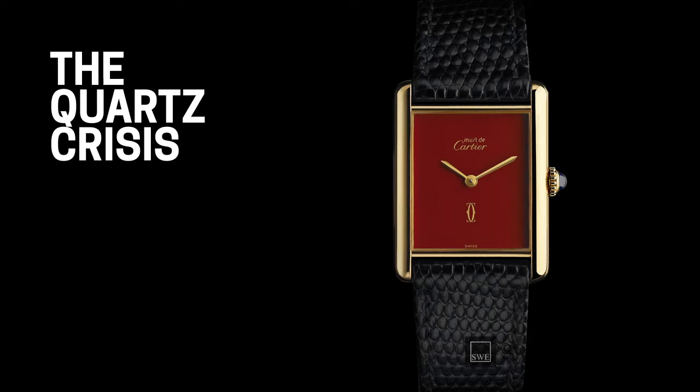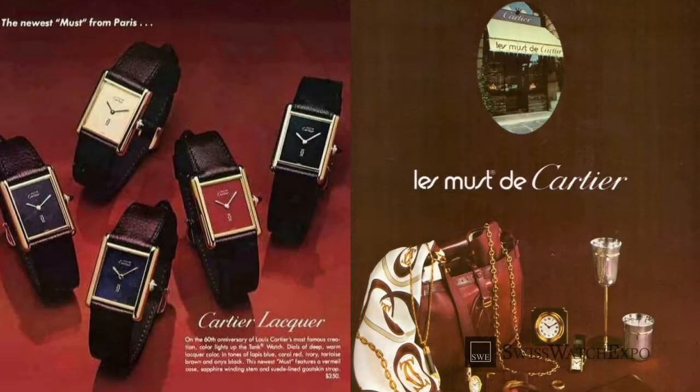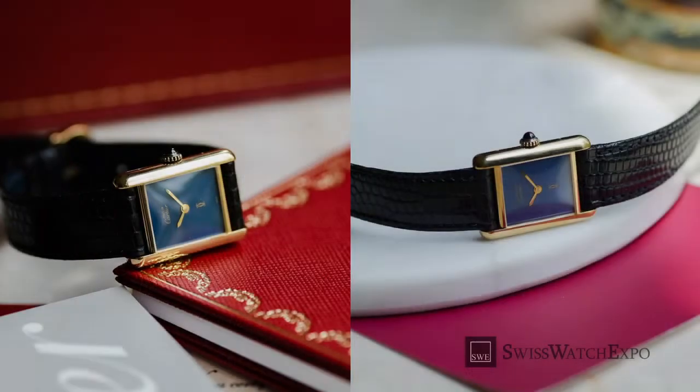Almost every watch brand has a story of how they made it through the quartz crisis. When Japanese companies like Seiko and Citizen began making quartz-powered timepieces, which offered unparalleled accuracy at a fraction of the price, it spelled difficulty for makers of mechanical watches. Much like other brands, Cartier had to change course. Under a new direction, the Les Musques de Cartier line — which is French for 'These Cartiers are a must' — was born. This collection made the Tank more wallet-friendly and appealing to a wider consumer base, and also marked the first time the brand produced timepieces not in 18k gold or platinum.